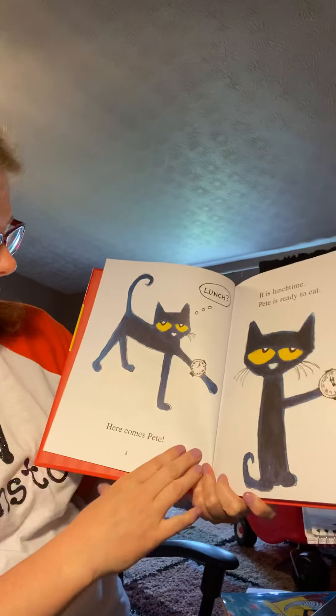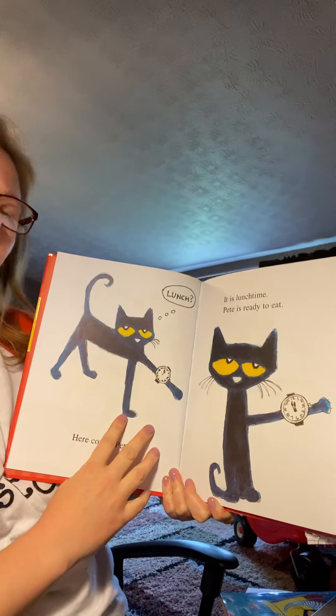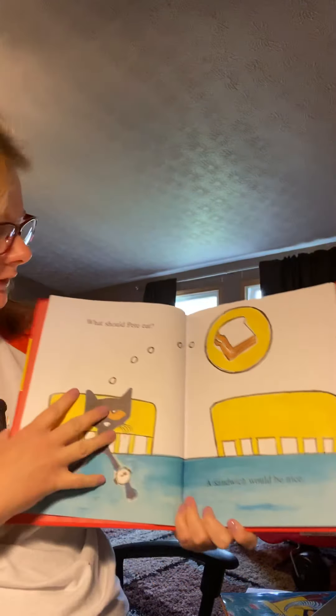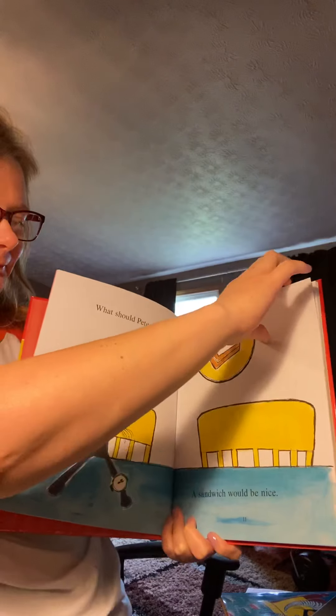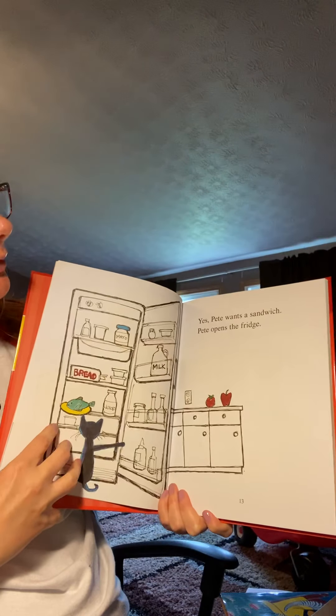Here comes Pete's lunch. Is it lunchtime? Pete is ready to eat. What should Pete eat? A sandwich would be nice, he's thinking. Pete wants a sandwich.